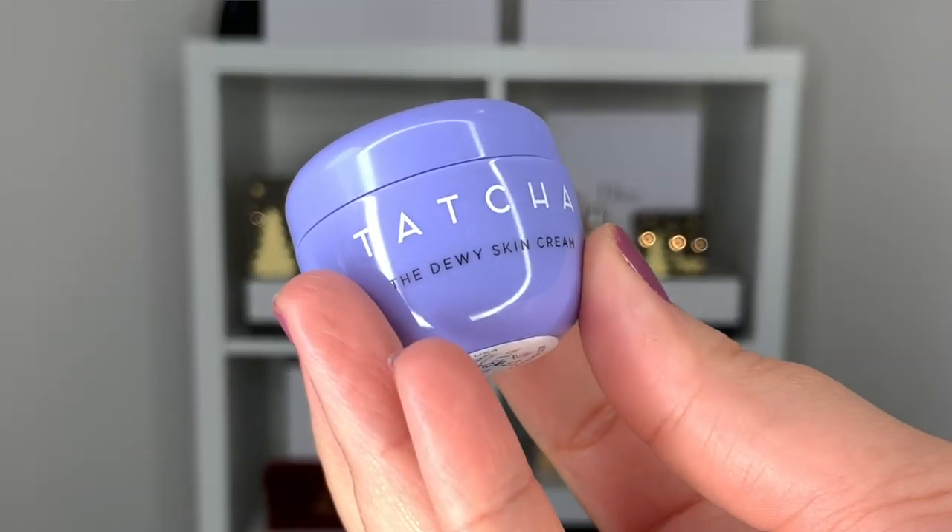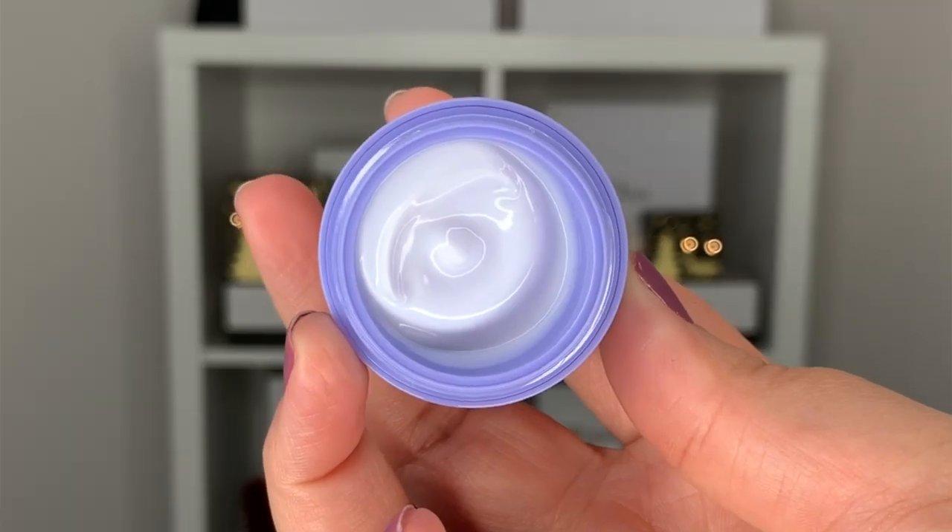Another sample I was extremely excited about is the Tatcha Dewy Skin Face Cream — their dewy moisturizer. I've heard amazing things about this product but it's quite expensive, so this sample lets me try it without splurging on a full size. There are five milliliters of product, which is a decent amount, so I'll be able to test it out and see if I actually like it.